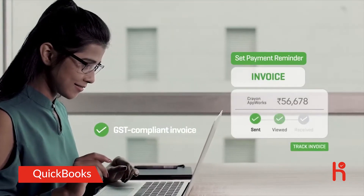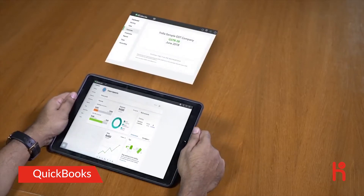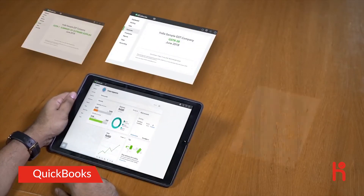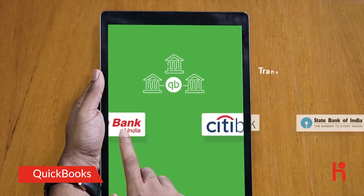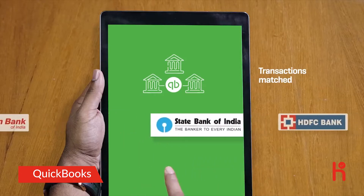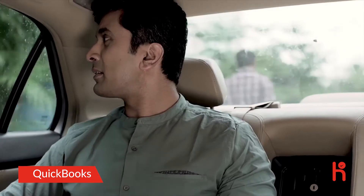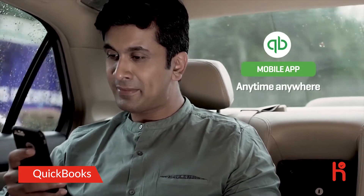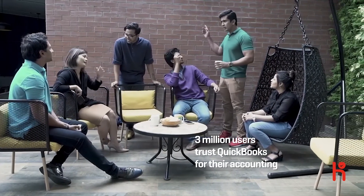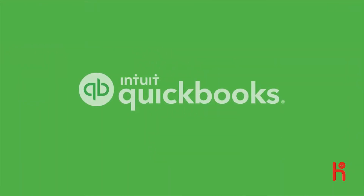Set automated payment reminders and track invoices till they get paid. Generate GST reports in JSON format and upload directly to the GST portal for filing your returns — no more paperwork to stay GST compliant on time. The bank connect feature matches your bank transactions to your sales and expenses automatically so you can keep track of your cash flow. The QuickBooks mobile app lets you access your accounts anytime, anywhere. QuickBooks has been powering over 3 million users around the globe for over 3 decades. Choose the modern way of accounting — choose QuickBooks Online.